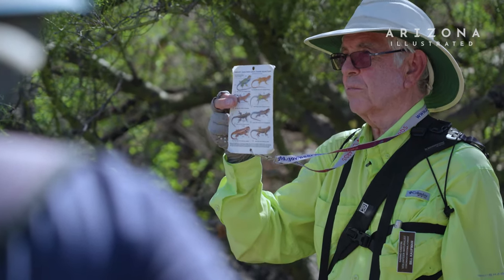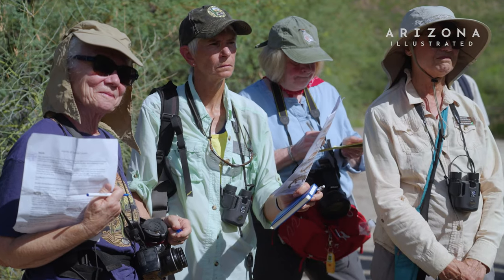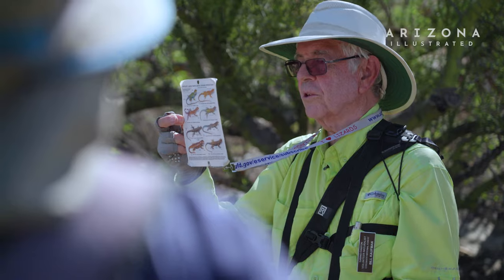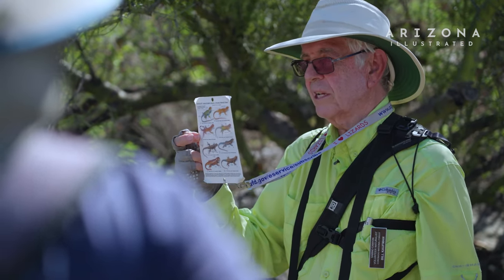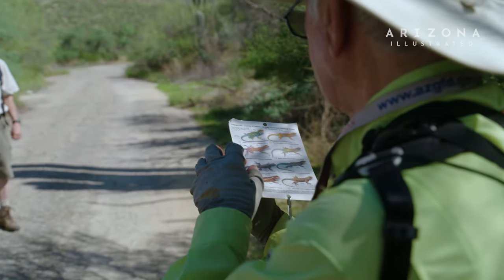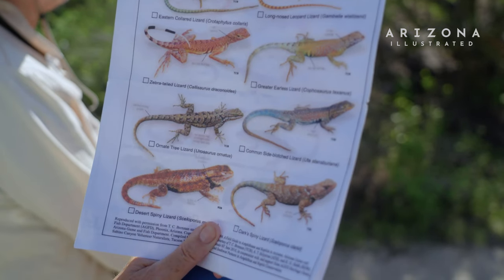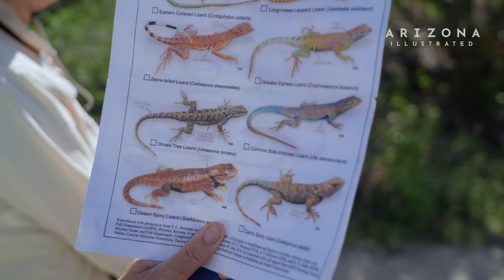They're just below the collared. I've got sort of my finger on them. So the second one down, the one below the collared, is a zebra tail. And I think in the photograph you can see these — behind the front leg are two black vertical bars.